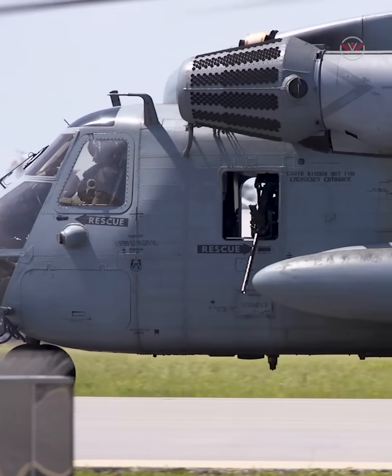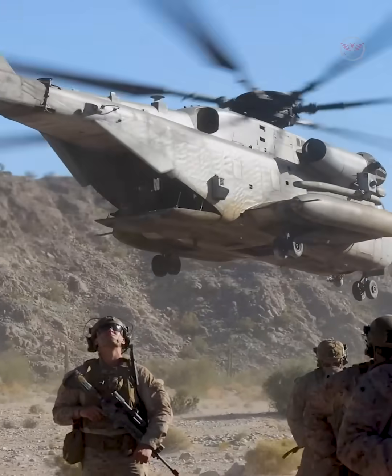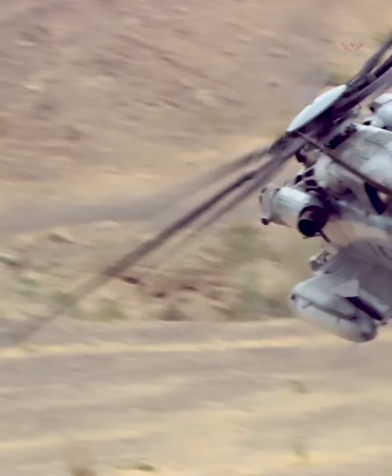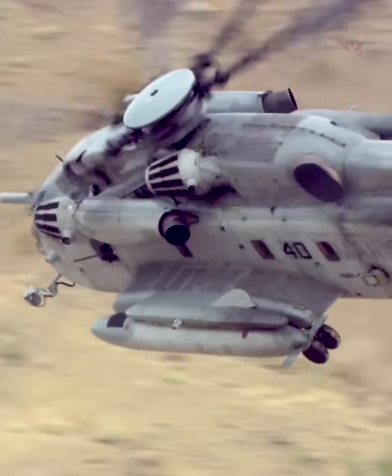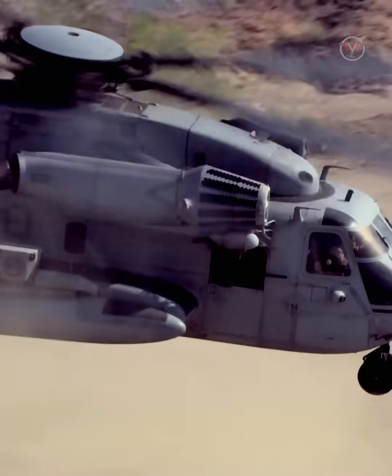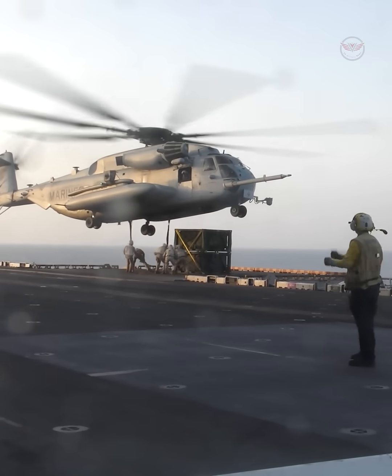With its three powerful engines and large rotor system, the CH-53E is capable of operating in adverse weather conditions and high-altitude environments. It has the ability to fly at speeds exceeding 170 knots and can cover long distances, enabling it to provide critical airlift support to Marines deployed in remote locations.